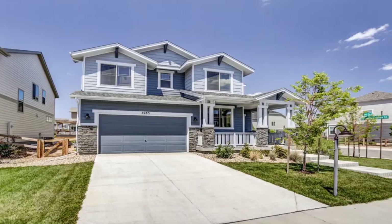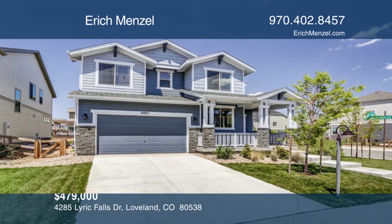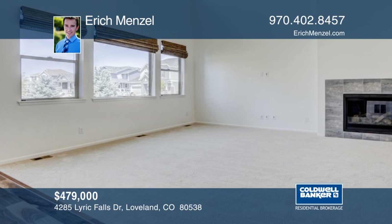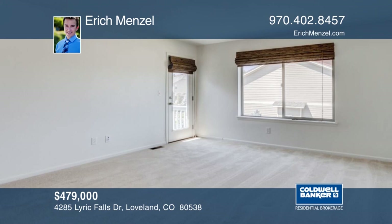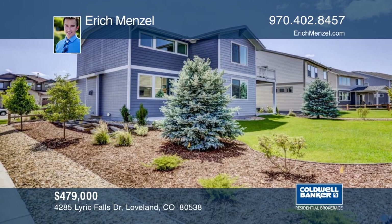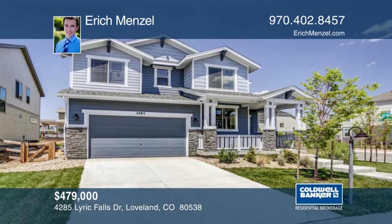Why go through the time and hassle of new construction when this beautiful home is ready for you right now? This two-year-old home is in immaculate condition with low VOC paint and brand new carpet and flooring. The backyard has been nicely landscaped with mature trees and raised beds for gardening. Enjoy the outdoors on either of the two patios or the second story deck off the master that features mountain views. Lakes at Centera is an amazing community with unique amenities. Contact Eric Menzel to make this home yours.